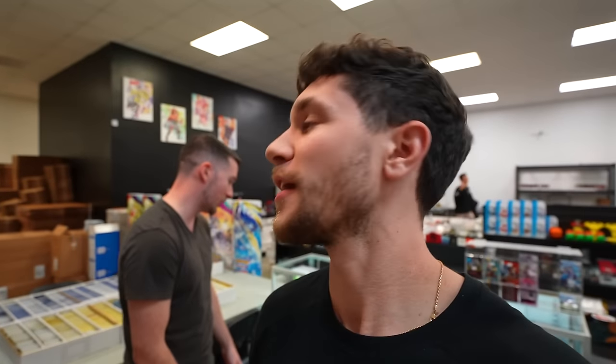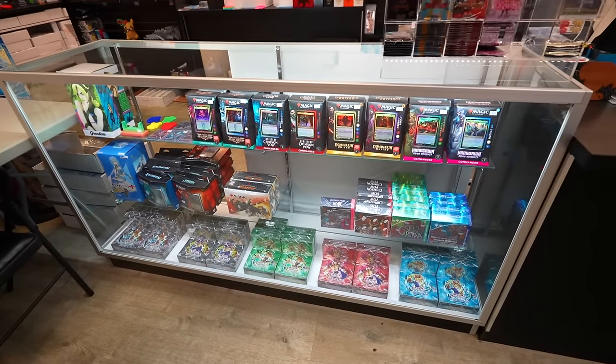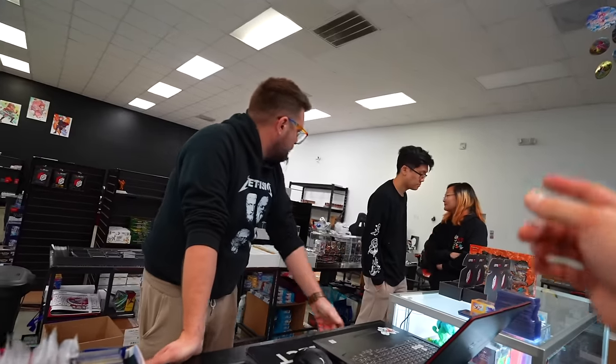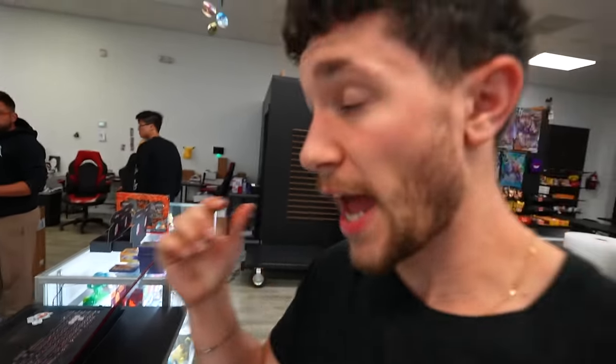I was just staring at these Yu-Gi-Oh! boxes — these are the reprints that just came out, the 25th anniversary stuff. Do you have modern single Pokemon card packs? Yes, I do. Can I have one of each — Japanese and English? You may. That's my favorite thing to do: just one of each pack in the entire shop. You get a little mystery box.